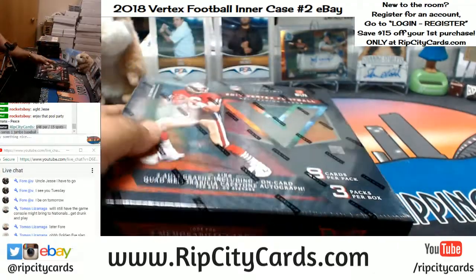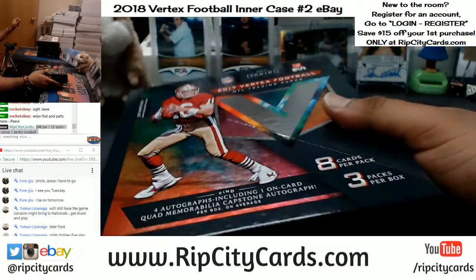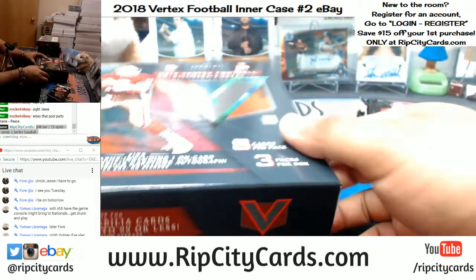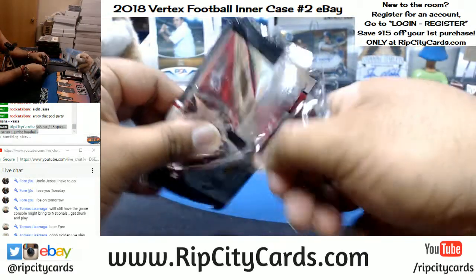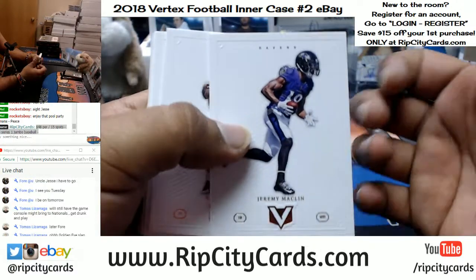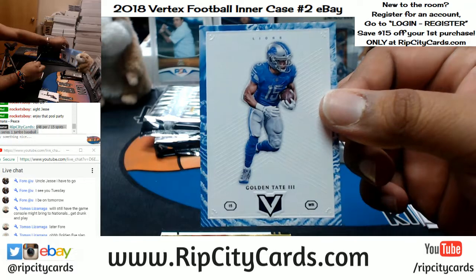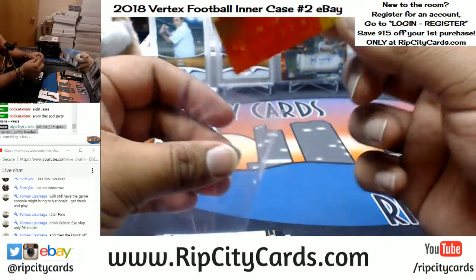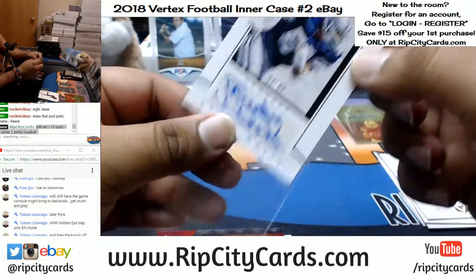Good luck to everybody. This stuff is gorgeous — don't believe me, we're going to find out here. Got the base cards, and even the base cards are gorgeous. Number 299, Golden Tate for the Lions. Got an autograph for the Raiders — Elijah Hood. 299 Randy White of the Cowboys — kind of a crazy auto on that. And an Air Supremacy insert for the Bucs, James Winston.